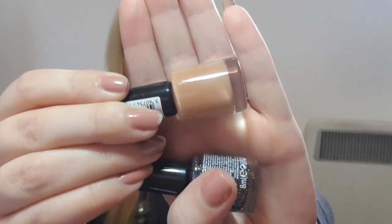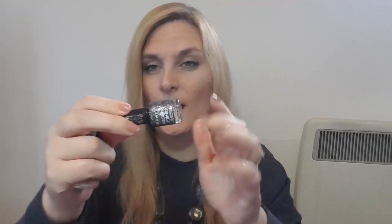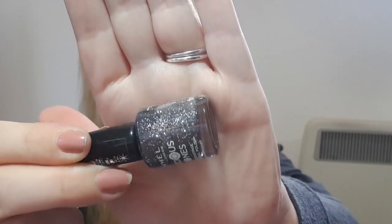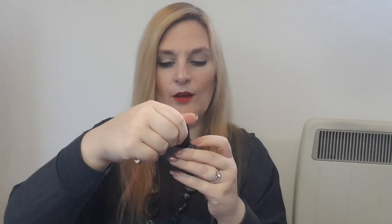I bought some nail polish. These are both Rimmels — it was two in a pack, so two for a pound. I've got this pretty nude colour in the shade 'Get It While It's Hot,' and then I've got a sparkly one. To be fair, I probably would have paid a pound just for the sparkly one — I love a bit of glitter. That's in the shade 001 Diamond Dust. Like it — 50p each.